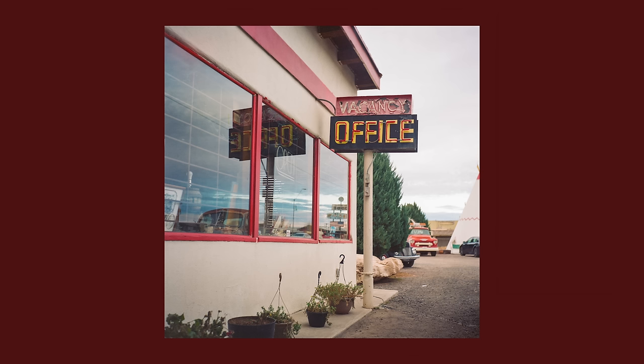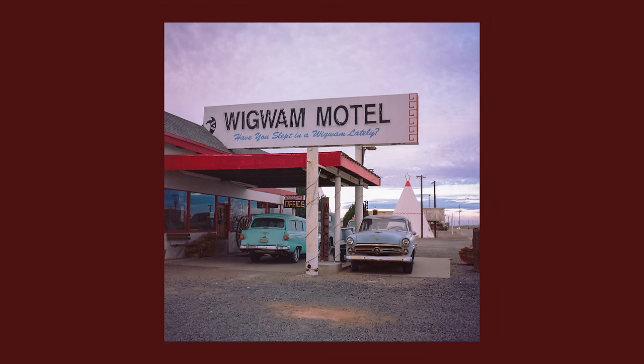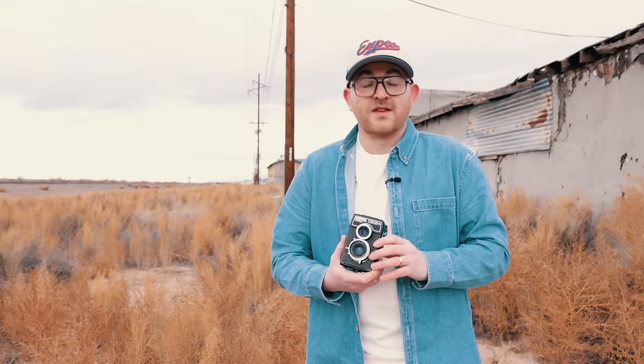So today I came from Seligman all the way over to Holbrook, which is home of the famous Wigwam Motel and many iconic sites of Route 66. This stretch of Arizona is one of my favorites. Now I'm going to press on down the road and I'll see you guys back in the studio.